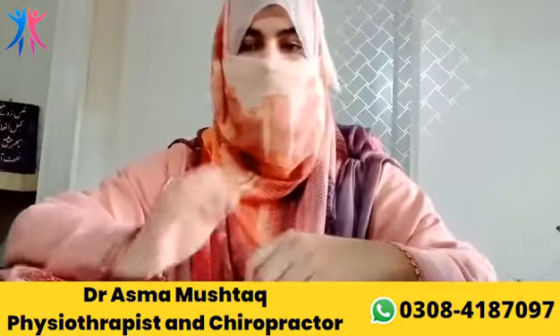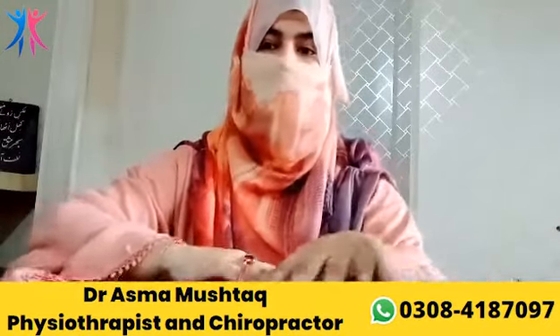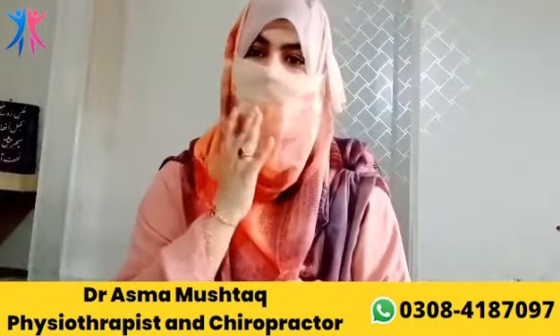My name is Dr. Sundar. And today we are discussing this topic. It is about facial palsy, Bell's palsy.